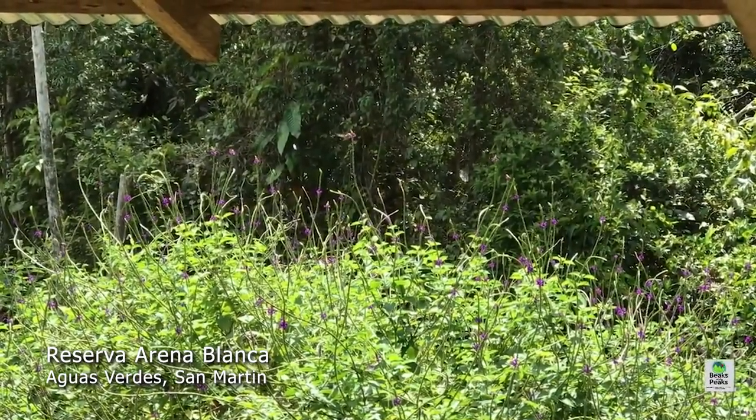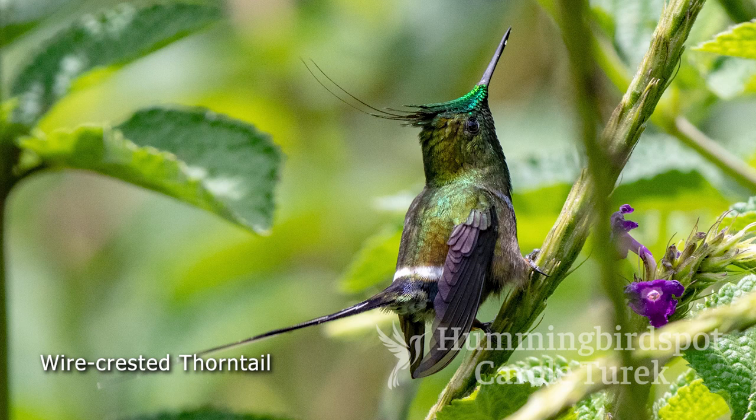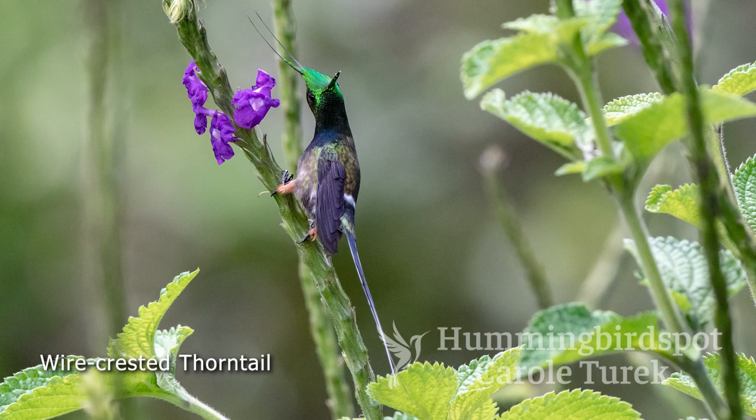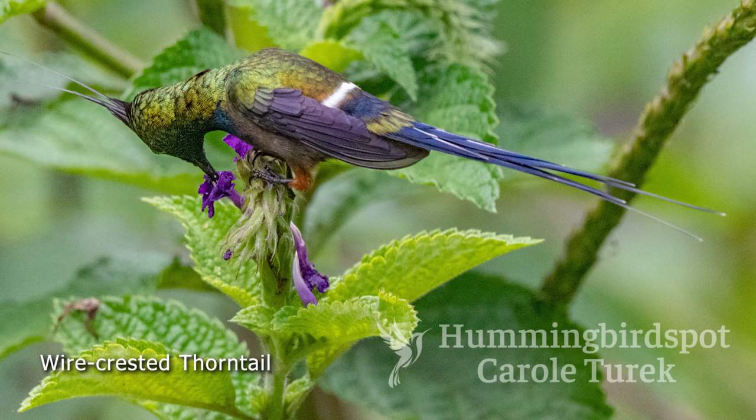This is where we wanted to photograph the wire-crested thorn-tail that frequents this property. The wire-crested thorn-tail is a tiny, tiny bird, but the male is really spectacular. He's got a long, steely blue tail and this brilliant green crest. I got several beautiful pictures of this bird, and William also got some video.